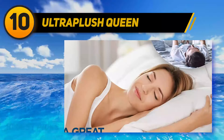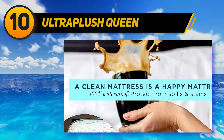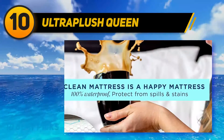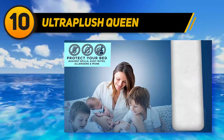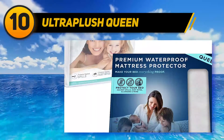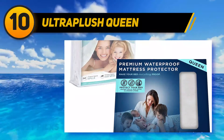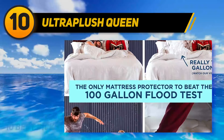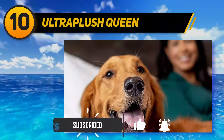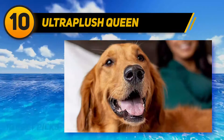Starting at number 10: the Ultra Plush Queen. Designed using advanced technology, this fitted sheet style mattress protector promises protection against accidental spills. Made of stretchable material with deep pockets of 18 inches to keep the protector in place, it eliminates the risk of dust mites, molds, and allergens, having successfully passed the 100-gallon flood test. It provides durable and waterproof protection against bed bugs, accidental spills, mites, and bedwetting.